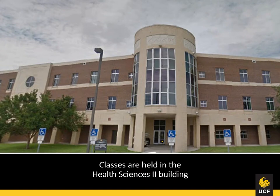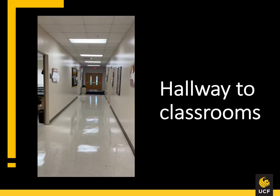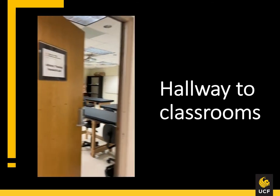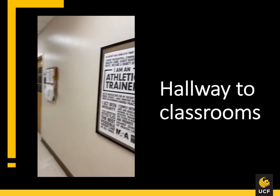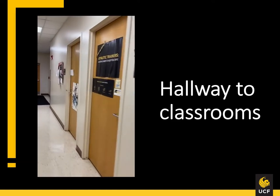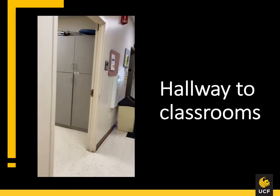This is the entrance to Health Sciences 2, and this is the entrance that students are usually using if they're coming from either of the parking garages or from athletics. This is our main athletic training hallway. Everything in this hallway is affiliated with our program. This is the athletic training research lab. Our faculty offices and staff office are down the right side, and our main classroom is on the left.